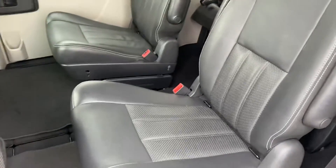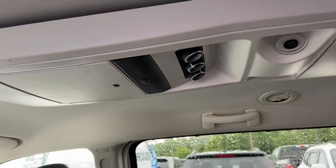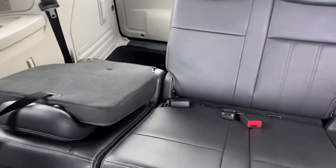Captain's chairs in the second row. Looks like it does have a DVD system with a few different monitors. Third row seating.